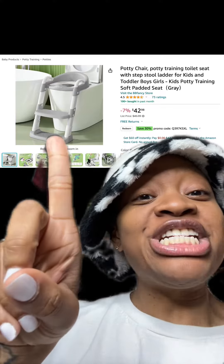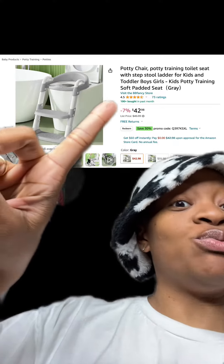We got this potty chair training toilet seat which has really good reviews. It's currently 7% off. At checkout, make sure you enter this promo code right here and pay just $21.49.